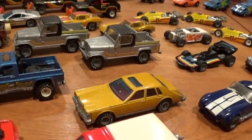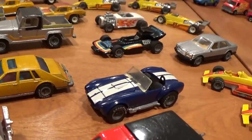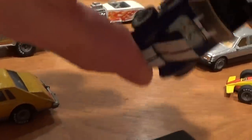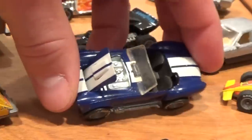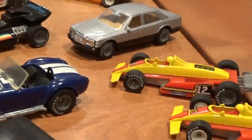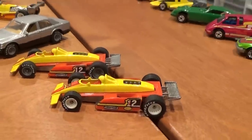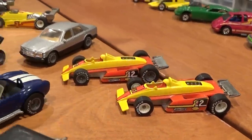Moving down the line: Cadillac Seville with Real Riders. The 427 Cobra — beautiful casting with an opening hood, metal chrome engine underneath. Very nicely detailed vehicle. The Formula Fever — white rim or grey rim, both pretty common vehicles.